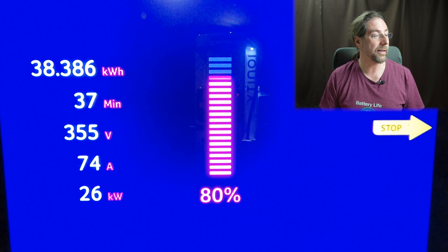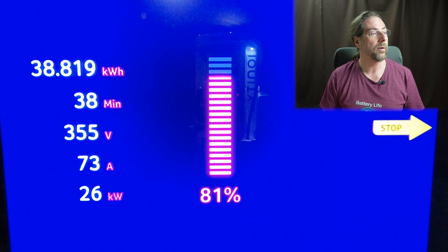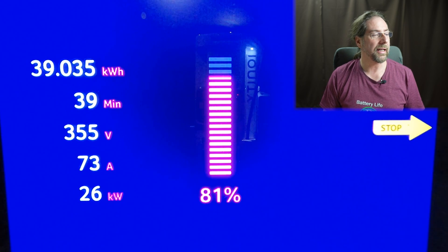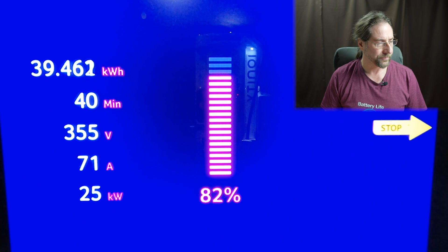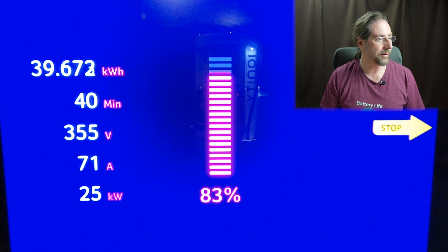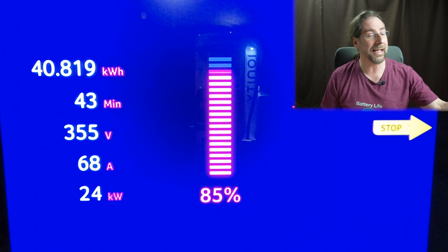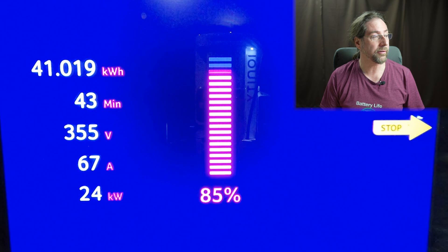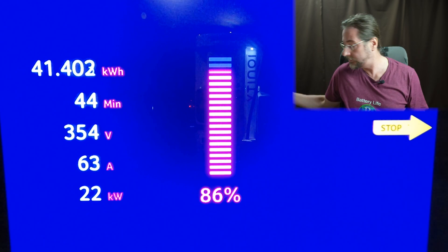There's a bit of a jump down to 26-27 kilowatts at 80%, and 37 minutes have passed. So from 10 to 80% is about 36-37 minutes — that's acceptable. Now we're around 25 kilowatts heading to 90%, with only 70 amps and voltage dropped from 360 down to 355 volts. That's LFP — that's how it is.